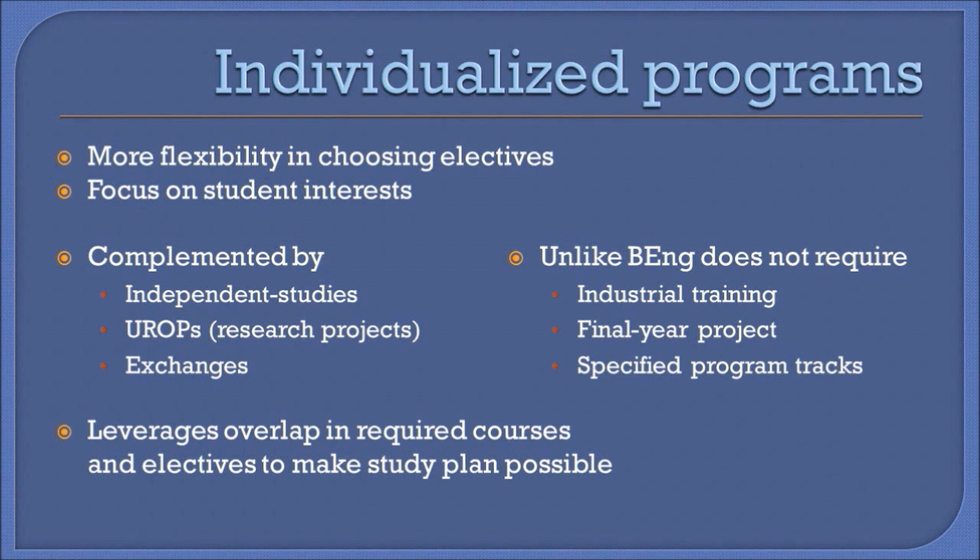These courses are often complemented by independent studies as well as research projects and overseas exchanges. Unlike the Bachelor of Engineering program, it does not require industrial training, a specific FYP, or taking specific tracks.